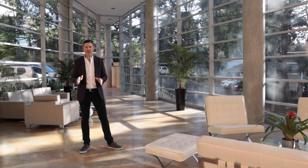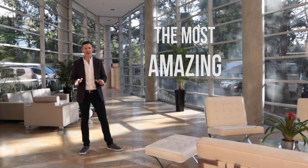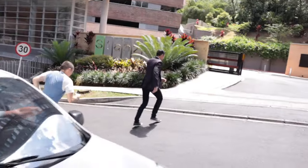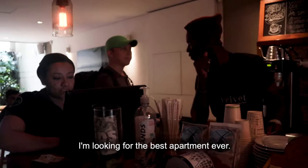Today, it's all about me finding the most amazing apartment in South America and calling it home. Trust me, you're going to want to see this. Let's go, go, go, go, go. I'm looking for the best apartment ever.